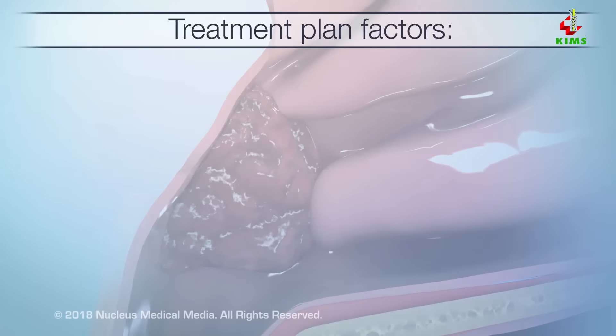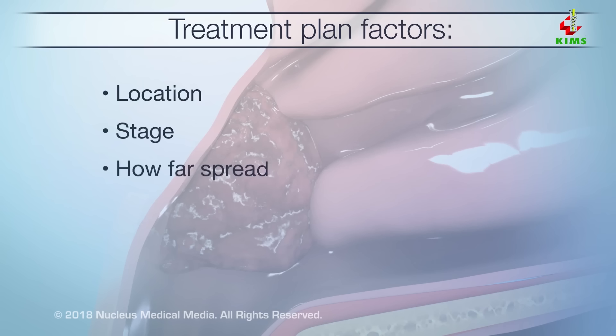Your doctor will make a treatment plan specifically for your tumor. It will be based on the location of the tumor, the stage of the disease, how far it has spread, and your age and general health.